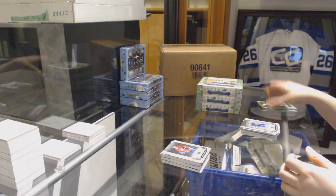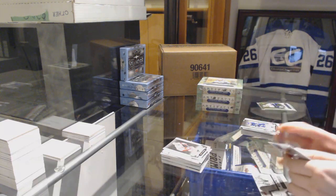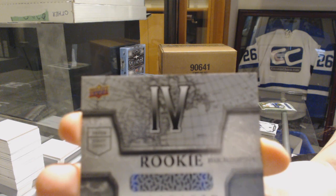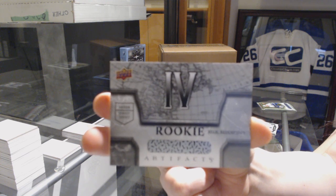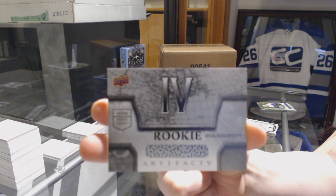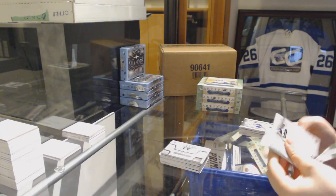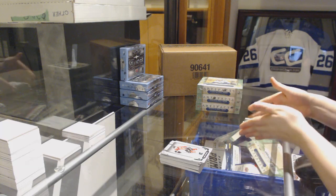Number to 599 for the Canadiens, Shane Corson. Number to 599, Steve Yzerman. And a rookie relic redemption, silver jersey number 4. Silver dual jersey number 4 of Brady Tkachuk for the Ottawa Senators — that's awesome. And an Emerald of Mark Giordano for the Calgary Flames.